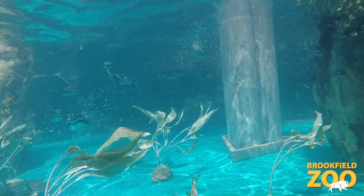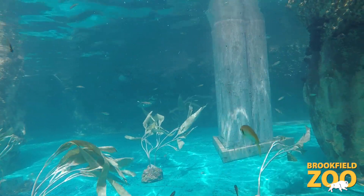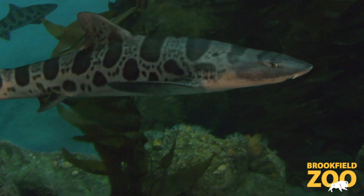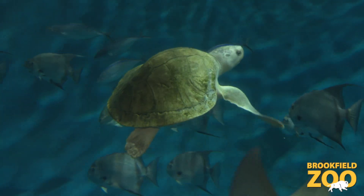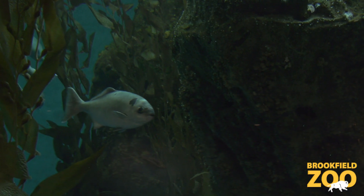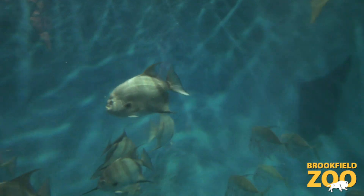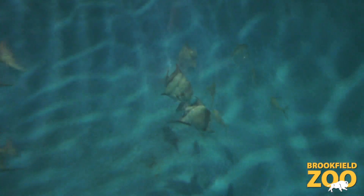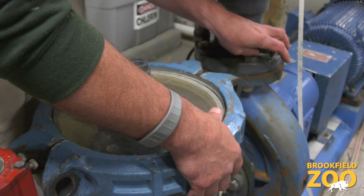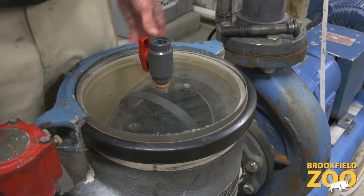Temperatures are kept between 61 and 76 degrees depending on the habitat. For instance, nearshore waters is kept on the colder end, while open ocean is nice and warm. A drastic change in ozone, temperature, or salinity can quickly threaten fish survival. Because of this, the entire system is manual, meaning staff must make any adjustments on site.